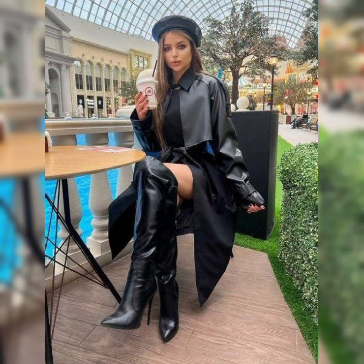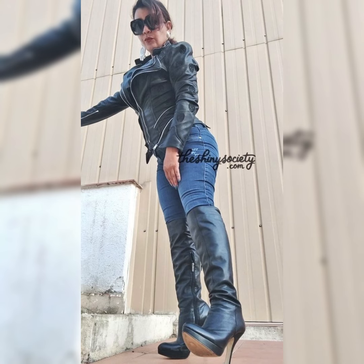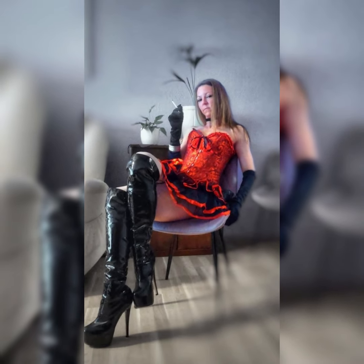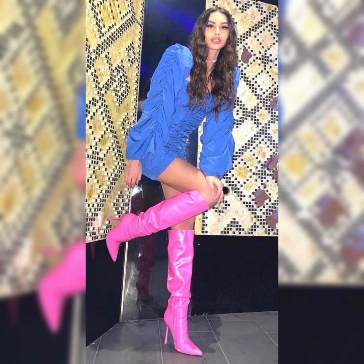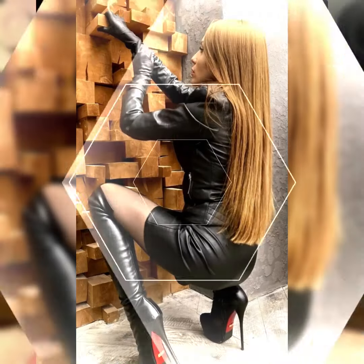Hello everybody, welcome back to my channel Styles and Smiles! I hope all of you are doing great. Today's video is all about beautiful and elegant design ideas of latex and leather over-knee high heel long boots with leather skirts. These collections are so versatile and adorable — you can pair them up with different outfits for a beautiful and amazing look. Please keep watching till the end and enjoy all of these design ideas.